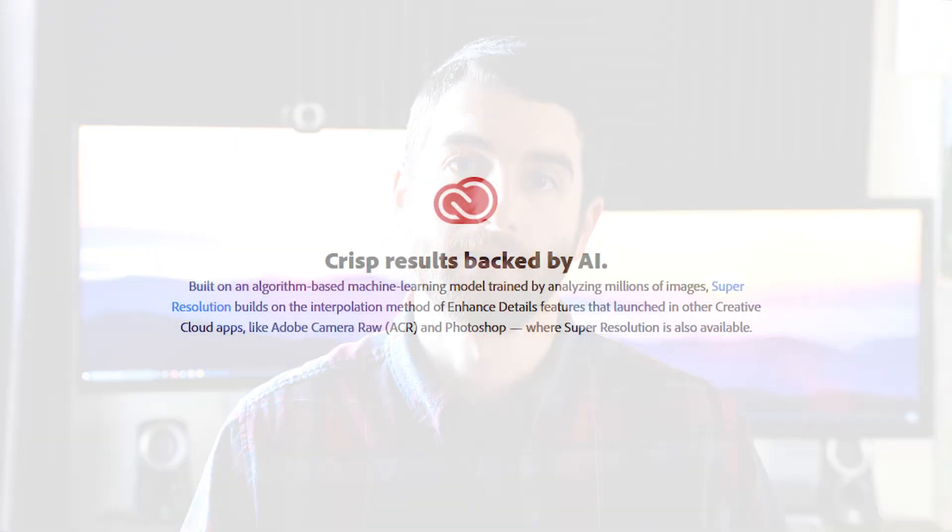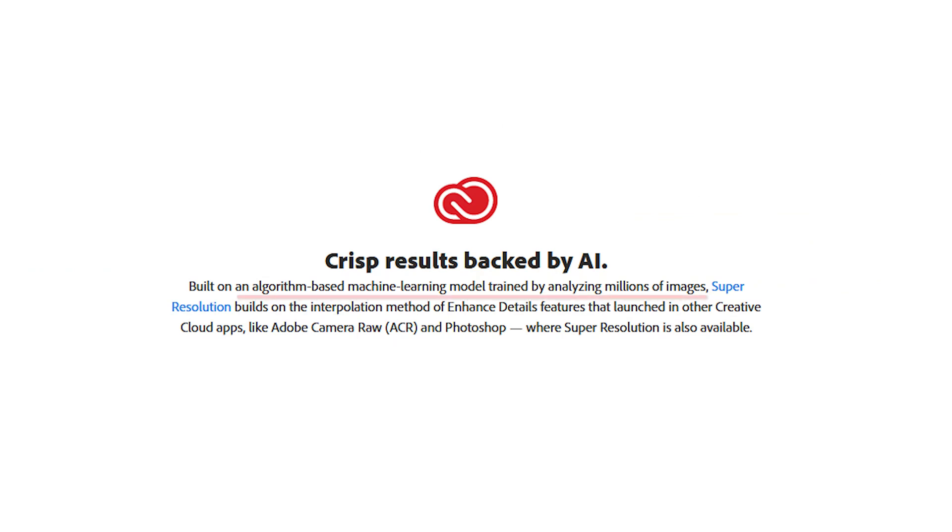Adobe themselves have had an upscaling tool in Photoshop for many years. But the difference between Adobe Super Resolution and previous versions is that the older models didn't utilize machine learning. Machine learning in this case means that Adobe's algorithm was taught what objects are supposed to look like by analyzing millions of sample images. It then learns this information and at least on paper knows what a higher resolution version of a dog, house, mountain, or whatever you're photographing should look like.